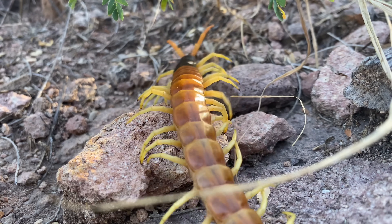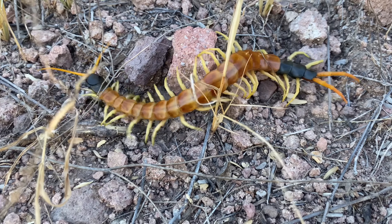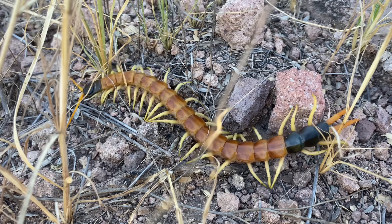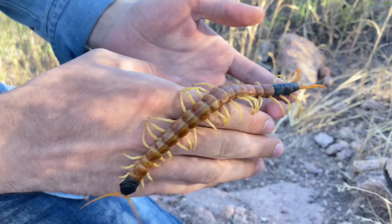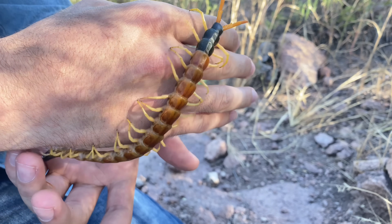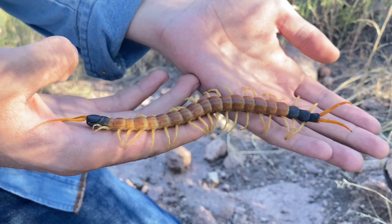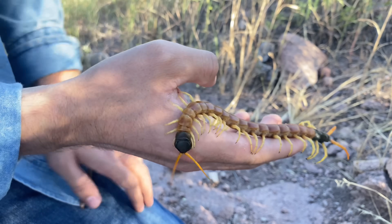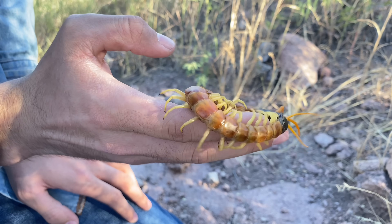Something fairly interesting about these centipedes: though they are fairly nocturnal, they are one of the most cathemereral species of scolopendra in the world, but so far I still haven't seen a single one during the day. Regarding the bite from this species, I can't tell you much, as I've only ever been bitten once by an adult and it wasn't a full envenomation — incidentally, this was less than two weeks ago. All large Scolopendra heros that I've ever handled in the wild have been fairly docile, like the one you see here.